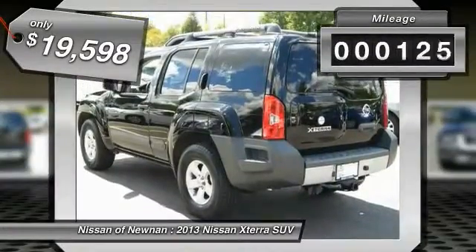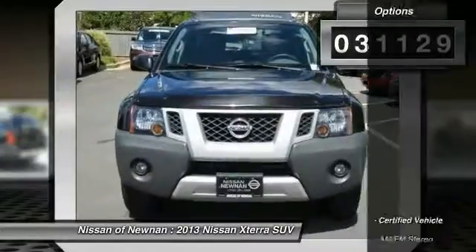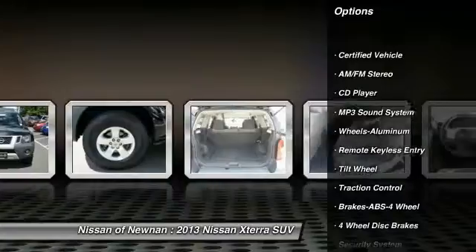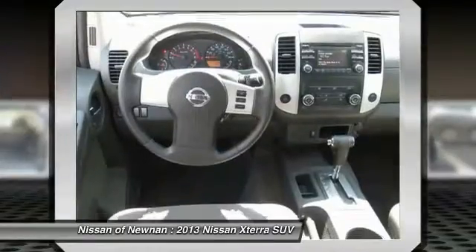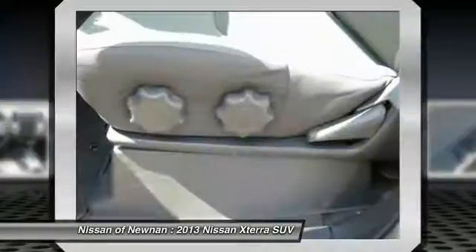This vehicle has less than 35,000 miles. Here are some of this vehicle's great options: traction control, anti-lock braking system, power steering, air conditioning, front cruise control, aluminum wheels, rear defrost, AM FM stereo radio, child safety locks, and bucket seats.